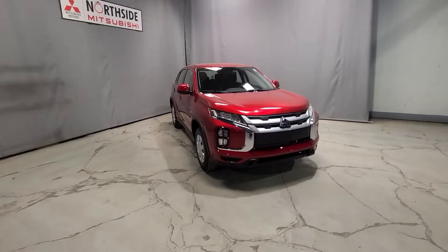Hey, this is Noah from Northside Mitsubishi and I'm super excited to be showing you our 2022 RVR ES all-wheel control. Let's get started.